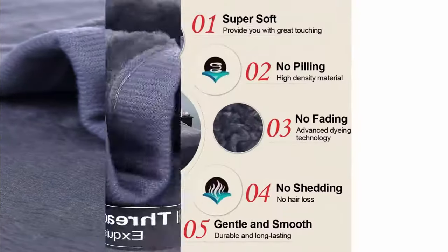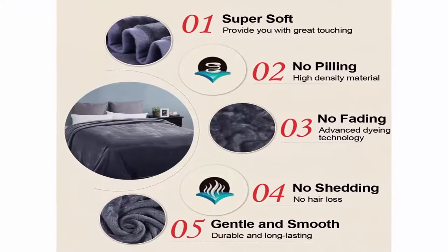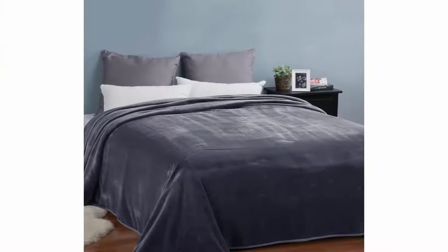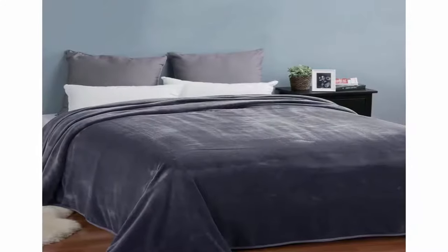Versatility: suitable for all seasons, applicable to bed, couch, and camping — easy to carry. Great thermal insulation ability keeps you warm while providing a soft and gentle touch, offering great comfort in cold winter or an air-conditioned room in summer.